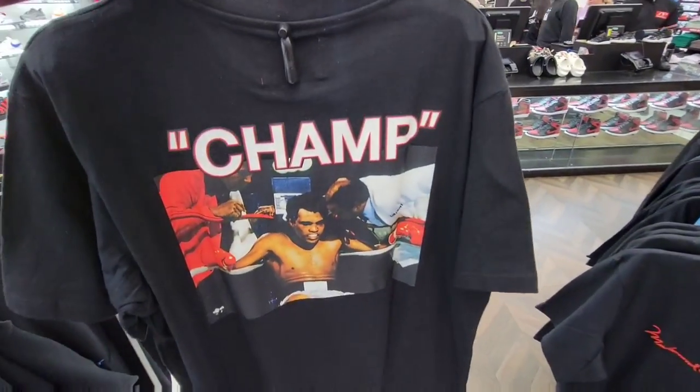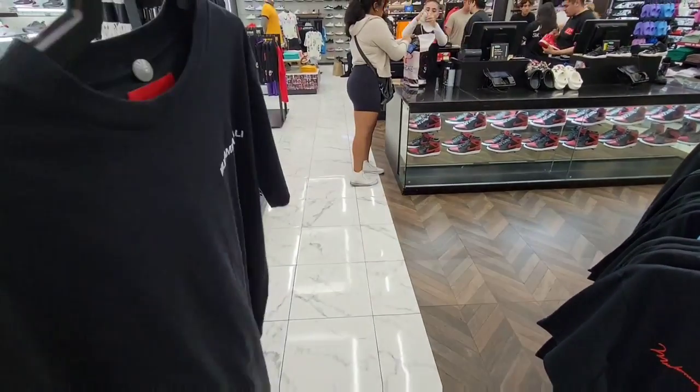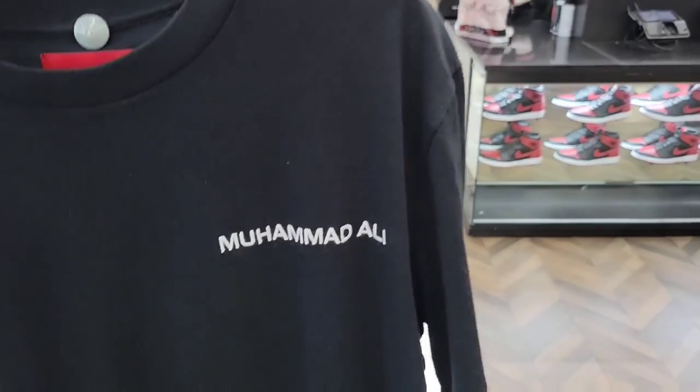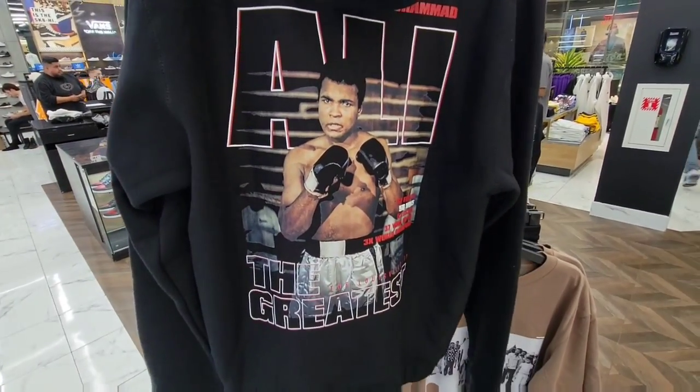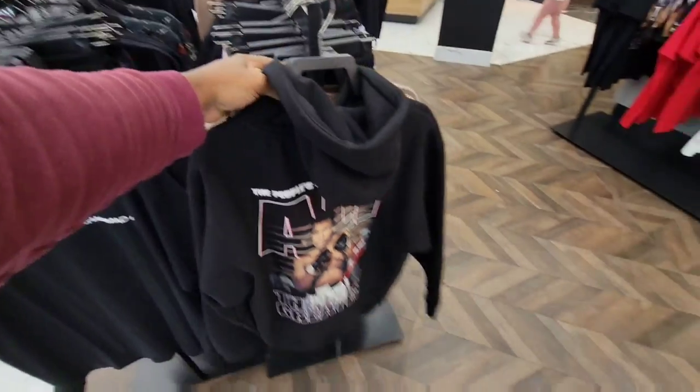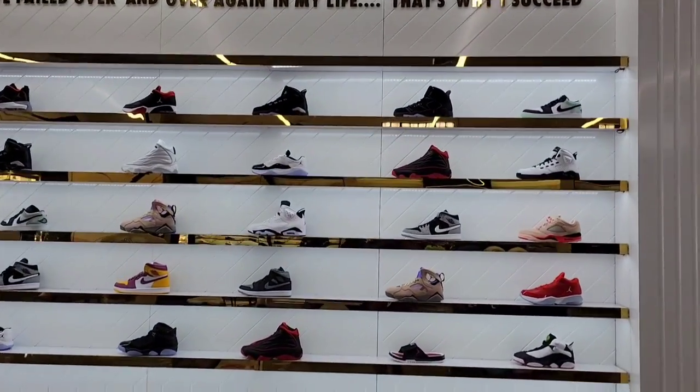Got the Muhammad Ali teeth with the champ on the back — that's definitely pretty dope. What do you guys think about that? Muhammad Ali branding right there on top, Muhammad Ali on the sweater. Hitting up another store and this is their selection of Jordans.